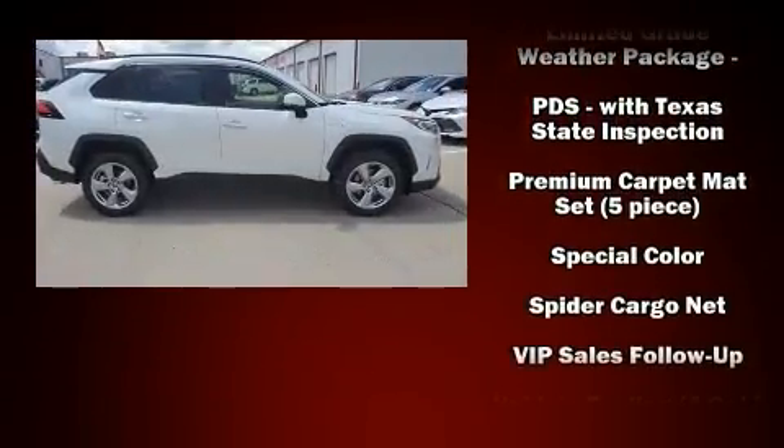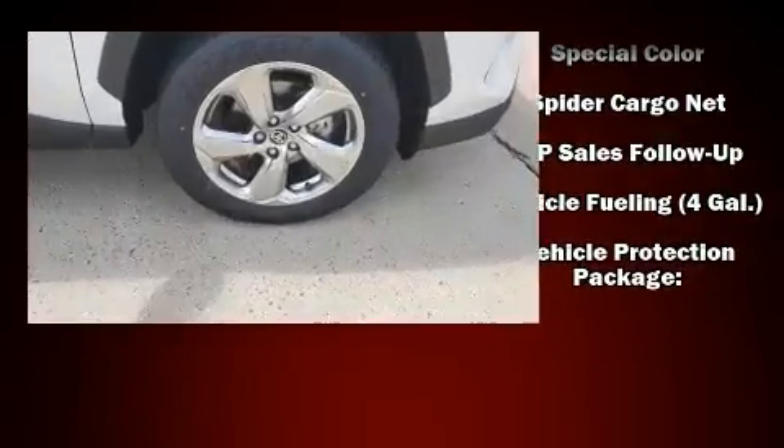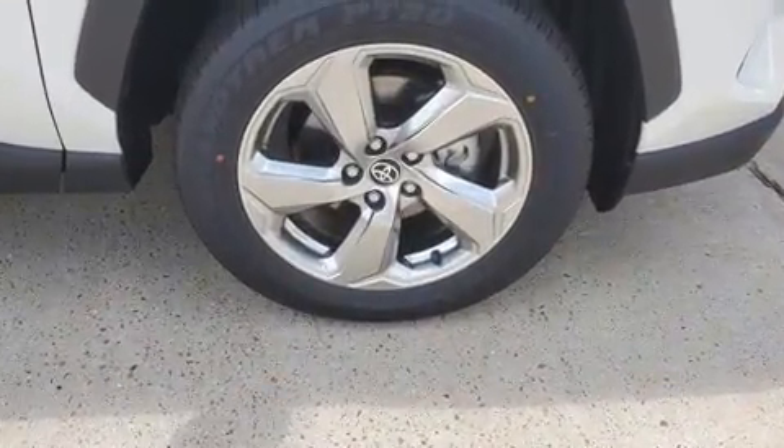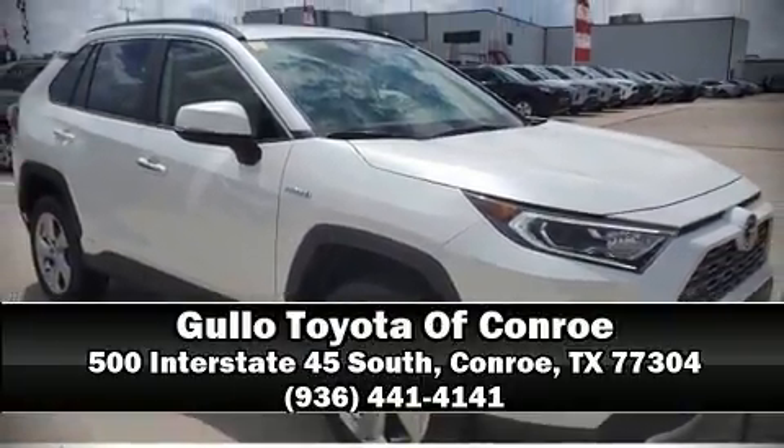Take assurance inside with curtain airbags providing head protection in the event of a severe collision. Our experienced sales staff is eager to share its knowledge and enthusiasm with you — we are here to help you.